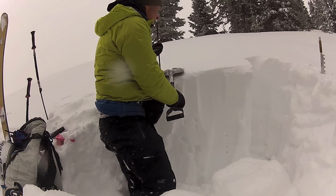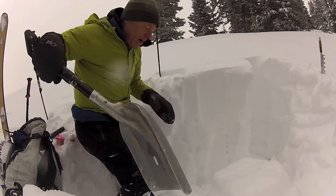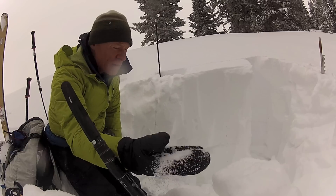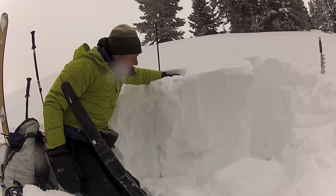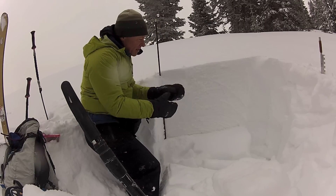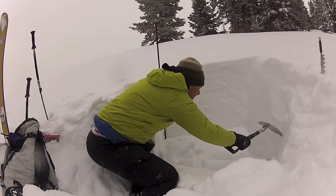I just cut this out. I'll do an extended column test here and it just fractured easily on this layer right here. This is the loose sugary faceted snow left over from the first part of January and it failed pretty easily on that. That's what we're worried about with these kind of conditions — all this new snow on top of that faceted layer. It is tricky. You can see it running all the way through this layer even over here.